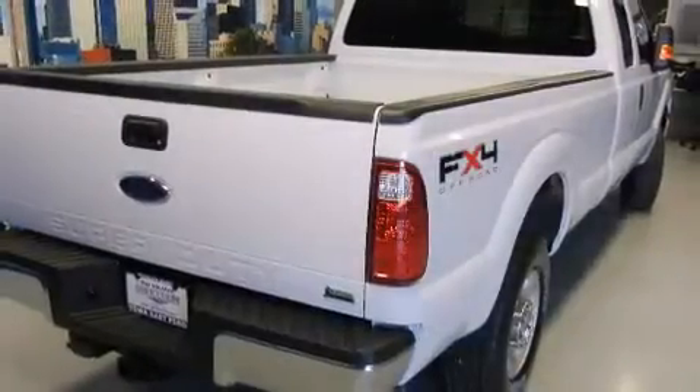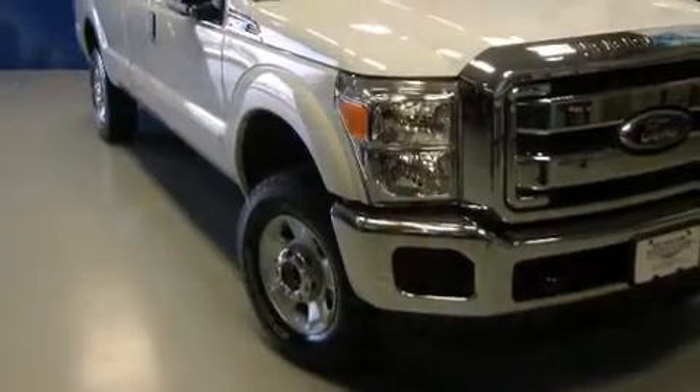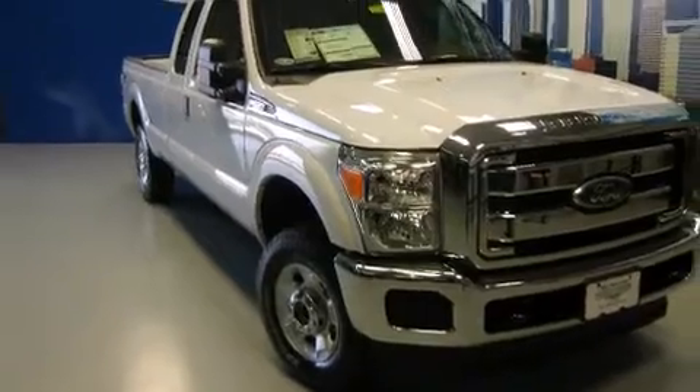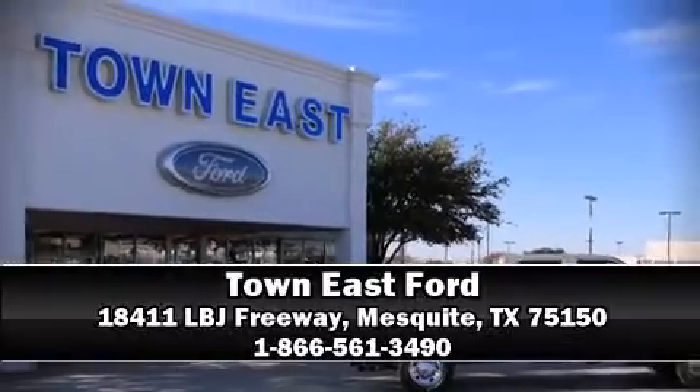For added security, Dynamic Stability Control supplements the drivetrain. Our experienced sales staff is eager to share its knowledge and enthusiasm with you. Come on in and take a test drive.